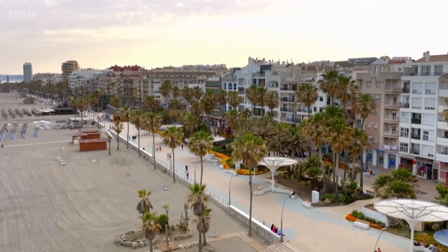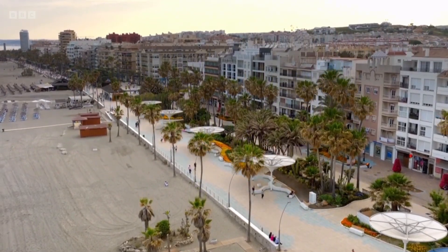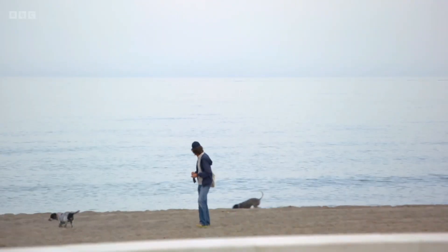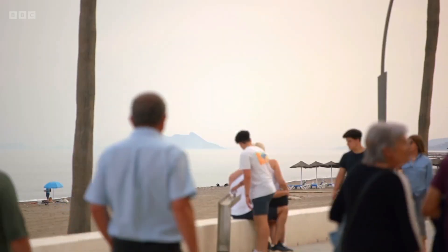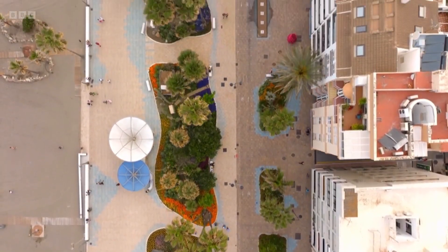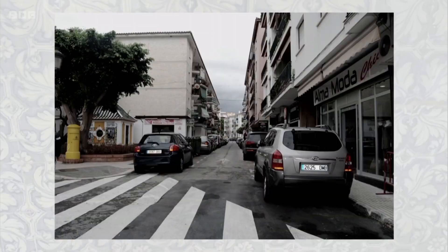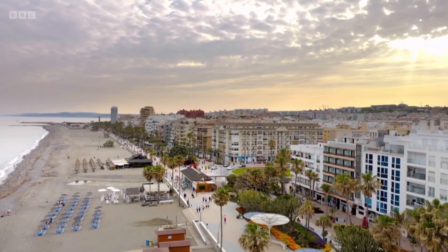The esplanade in Estepona is now filled with families strolling freely with dogs and children, creating a safe and handsome link between the town and the sea. But this is the result of a decade-long project to rescue the city from being a traffic-filled, car-dominated chaos, to what amounts now to a huge communal garden.